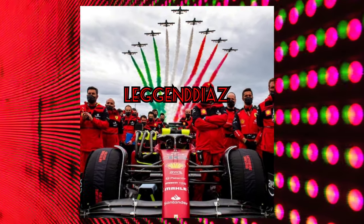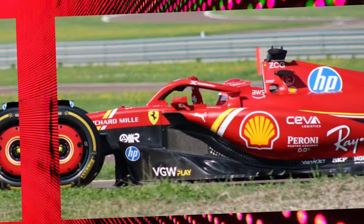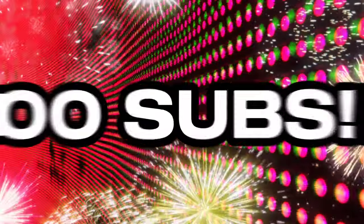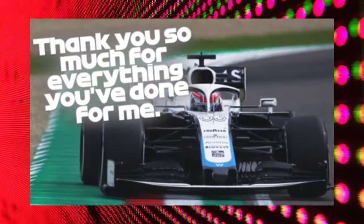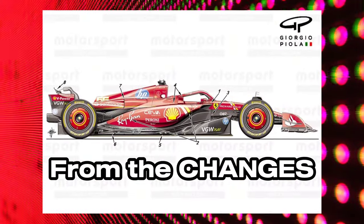Hi everyone and welcome to my first talkative video. Today, as the 16th of May, we're talking about a new Ferrari upgrade package for Imola. It's a voice reveal because we hit 100 subs, so you deserve it. Thanks for the support everyone. We're going to start from the changes that this package brings to the SF24.